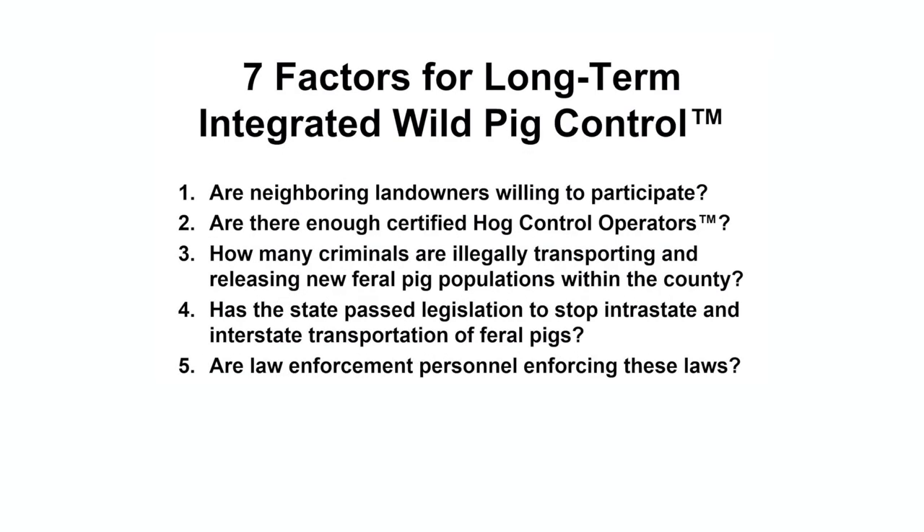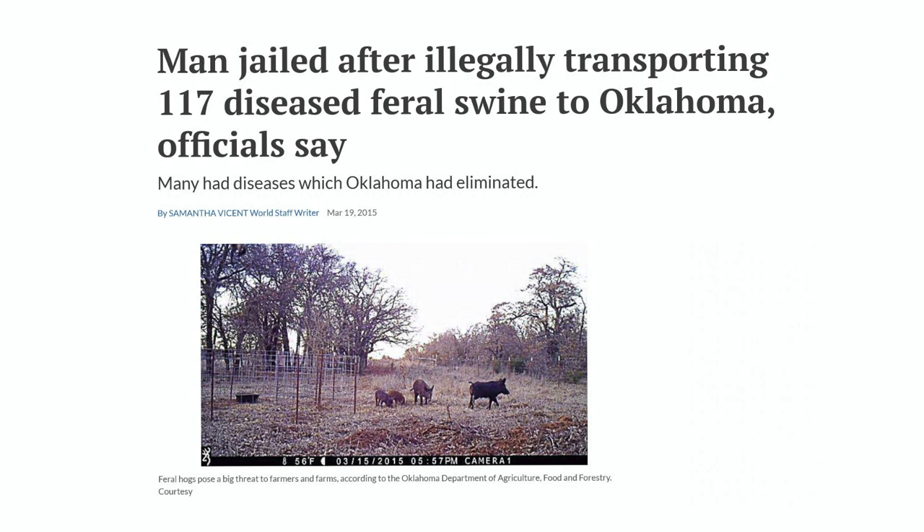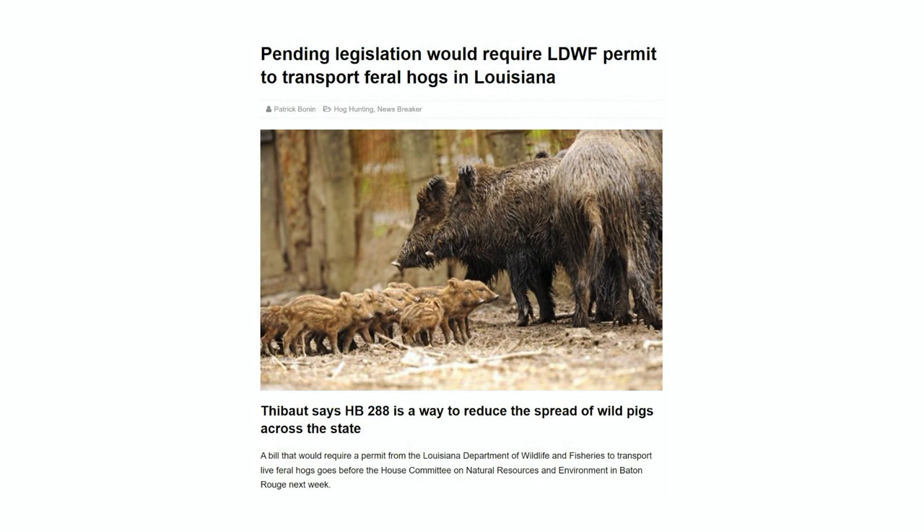Fifth, how well are law enforcement personnel enforcing these state laws? The primary reason we have a huge problem now is because people have been illegally relocating pigs for decades to start new hunting populations. States must pass and enforce these laws to ensure captured pigs, either by traps or dogs, never make it back into the rural landscape.